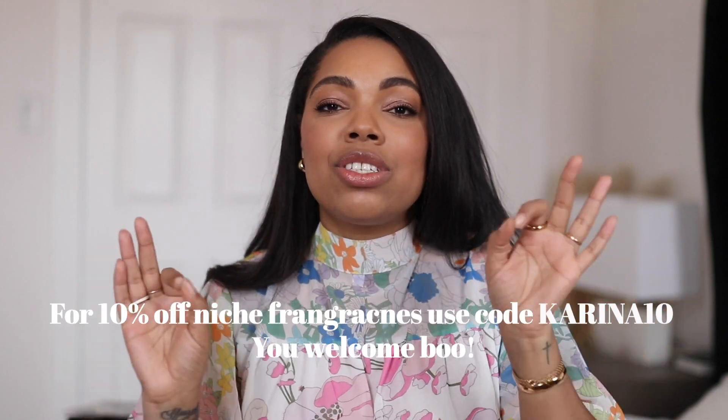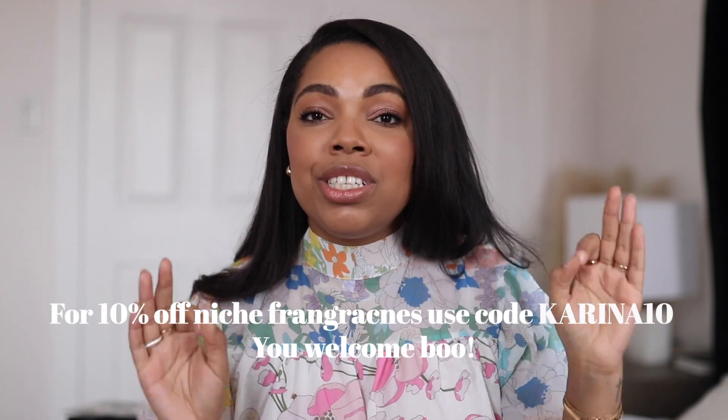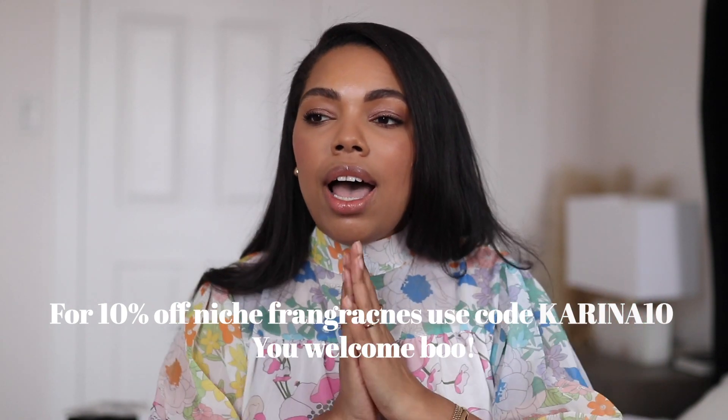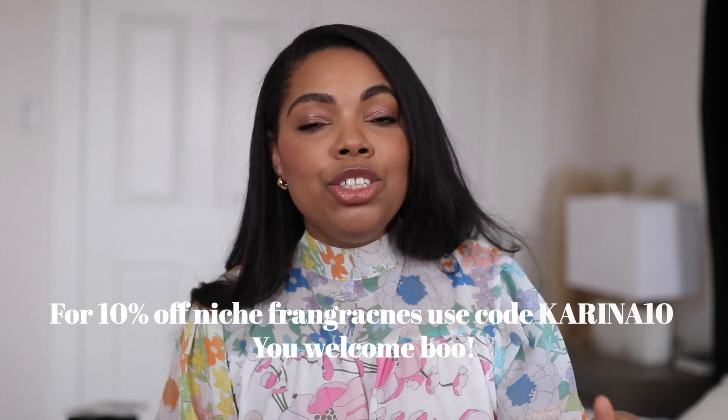All the fragrances that I talk about will be listed down in the description box through Twisted Lily's website. I'm super excited to say that I am now one of their affiliates. You can use my code to get 10% off your order — anything you order off of that site, you can get 10% off. They have so many incredible different niche brands to select from, and I'm so happy that I can bring you guys a code. I do make a little commission off of it, so thank you in advance for those of you who use the link. It's a great way to save some money — 10% off, and you know how niche fragrances can get way out there.